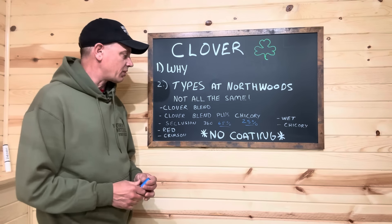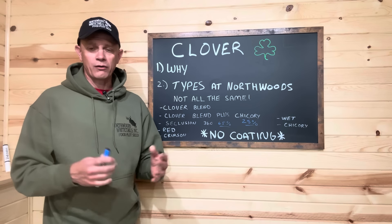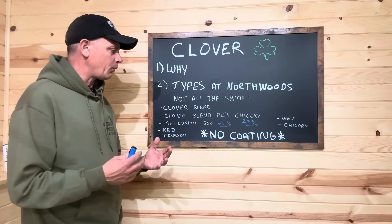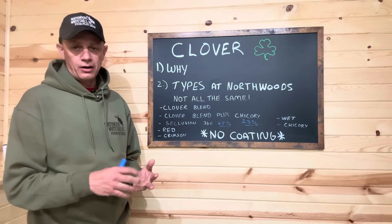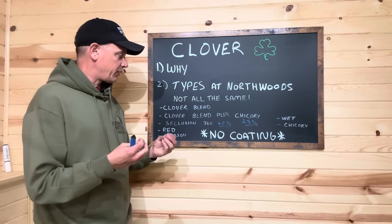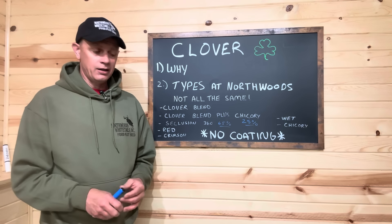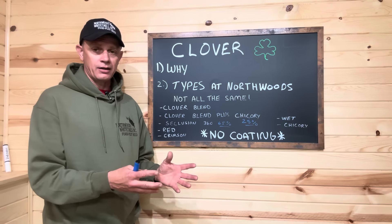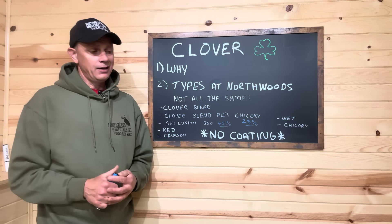Clover blend and clover blend plus chicory — this is the one we started back in 2010. Right now we're on four different varieties of white ladino clovers, and it's done quite well. There are frost-tolerant varieties; we've got green clover blend here in upper Michigan all the way into January. I really like this clover blend — four different varieties, different growth heights, different leaf sizes. But there's no red in it, no coated seed, no annual clovers in it. When you buy a bag of Northwoods Clover Blend, it is four pounds of inoculated clover — you don't need to add inoculant. It's 100% seed.